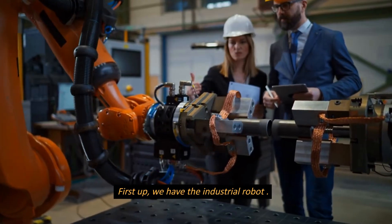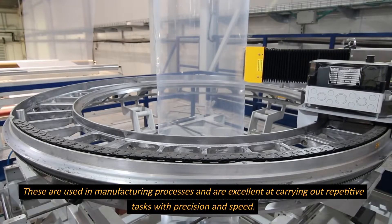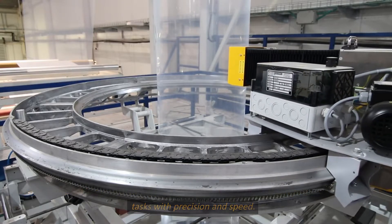First up, we have the industrial robot. These are used in manufacturing processes and are excellent at carrying out repetitive tasks with precision and speed.